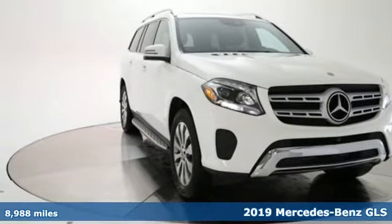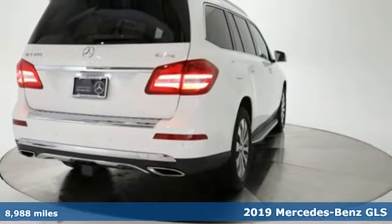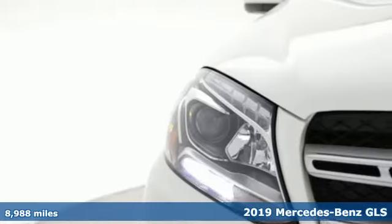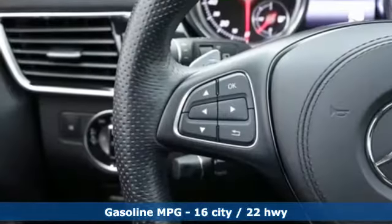Here's a certified 2019 Mercedes-Benz GLS. The power is complemented by the capability for a performance character befitting of this luxury leader. It's well equipped with the features you need.